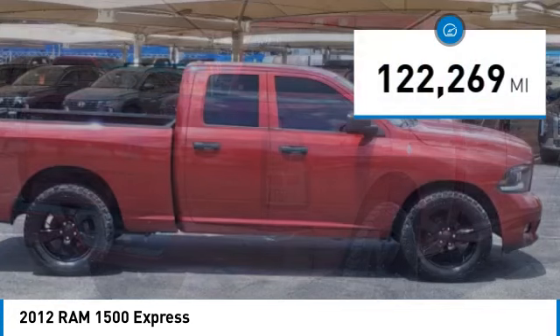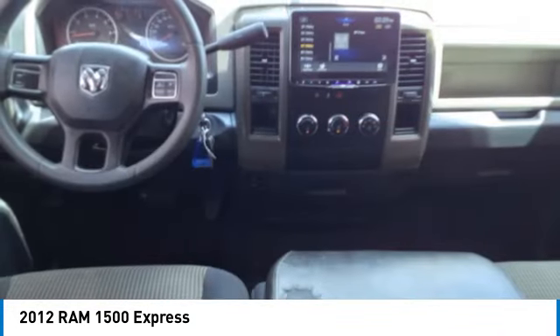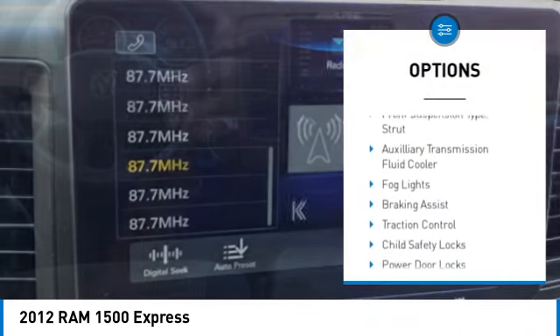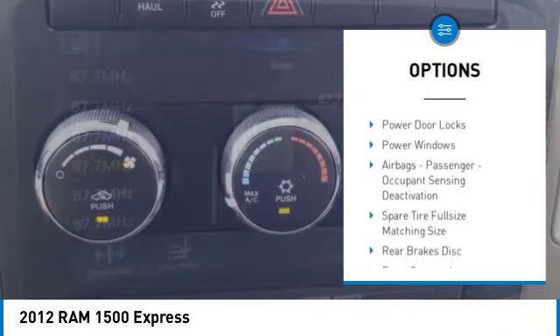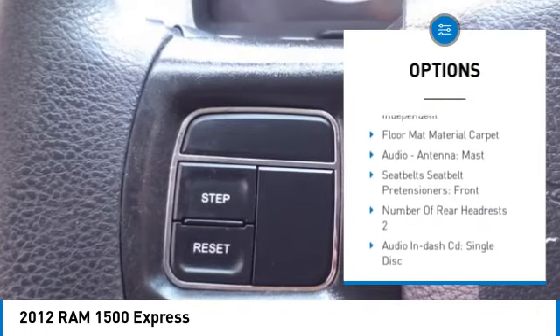This vehicle has less than 125,000 miles. Here are some of this vehicle's great options: Stability Control, Front Suspension Type Strut, Auxiliary Transmission Fluid Cooler, Fog Lights, Braking Assist, and Traction Control.